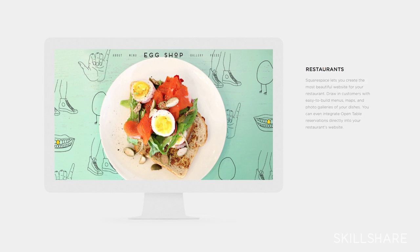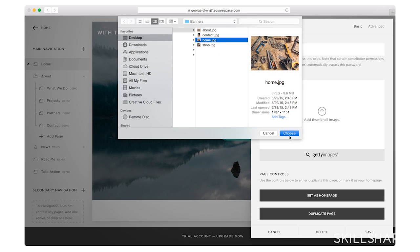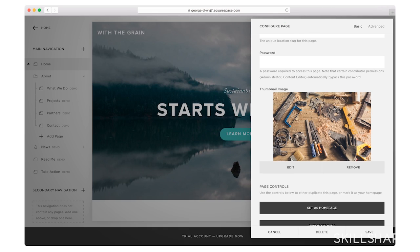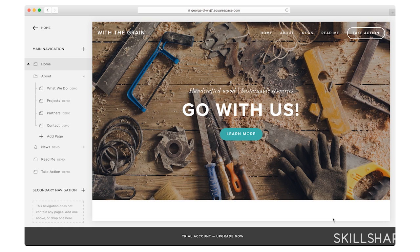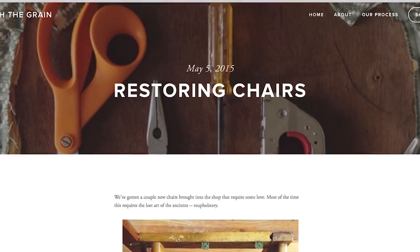Today we're just going to go over some really good tips for good layouts, good design, a great way to organize your content so that you can have a really nice website for all the great things you do. We're also going to look at how you can conceptualize your pages and lead your customers or your visitors to the information you want them to look at.